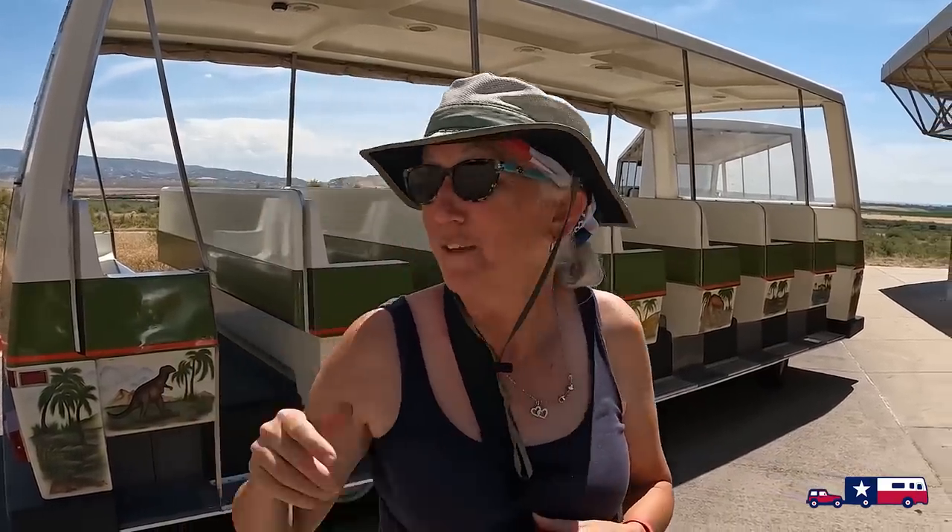Dinosaur National Monument runs a free shuttle - no tickets or anything needed. It runs all day from when the Visitor Center opens in the morning, taking you from the Visitor Center up to the quarry where you can see the dinosaur bones. Very cool, with great views along the way.